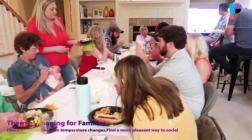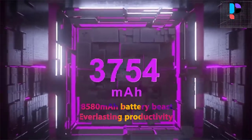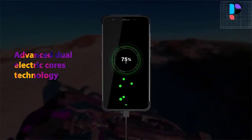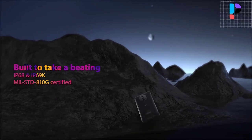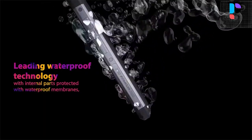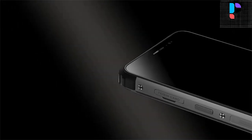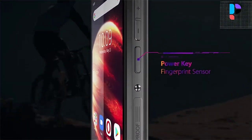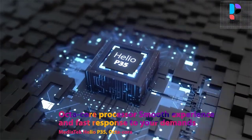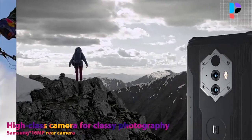As a serious rugged phone, the BV6600 Pro has outstanding resistance to water, drops, shock, and daily abuse that cannot be matched by a mainstream device in a case. It is specially designed to perform to high standards even in wet environments, with internal parts protected by waterproof membranes as well as an anti-deforming charging cap. The BV6600 Pro is equipped with a fast octa-core CPU paired with 4GB of RAM and 64GB of storage with 128GB microSD card expansion.